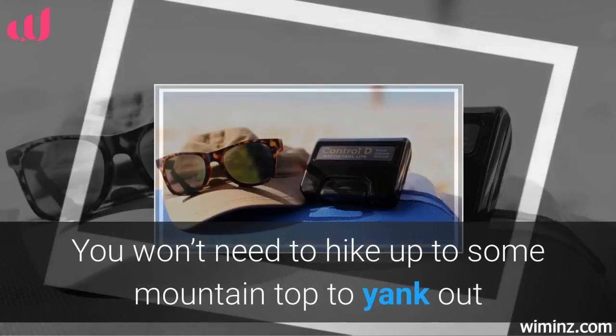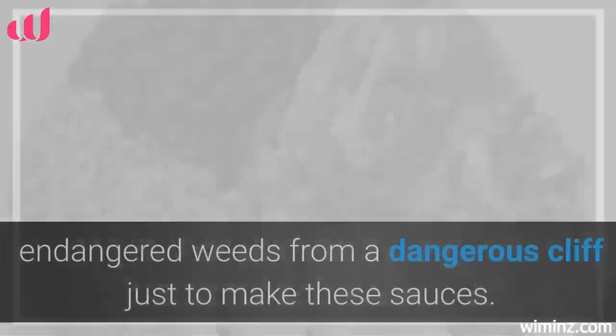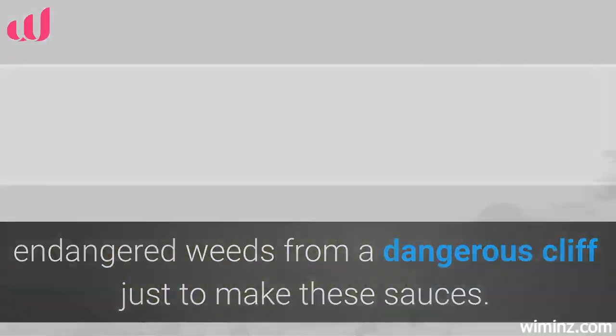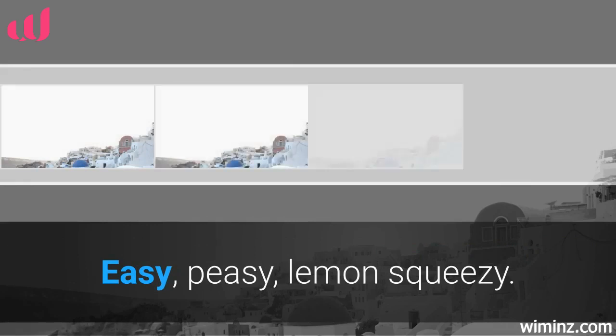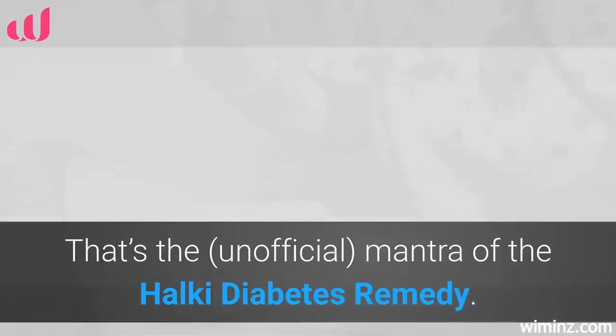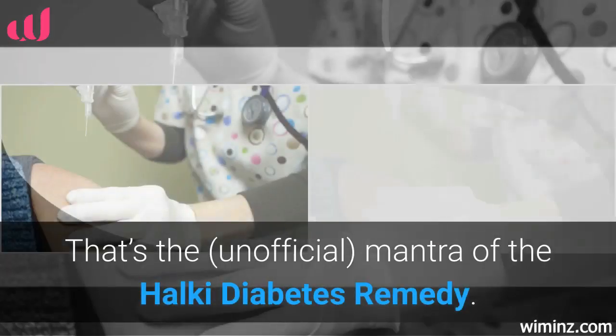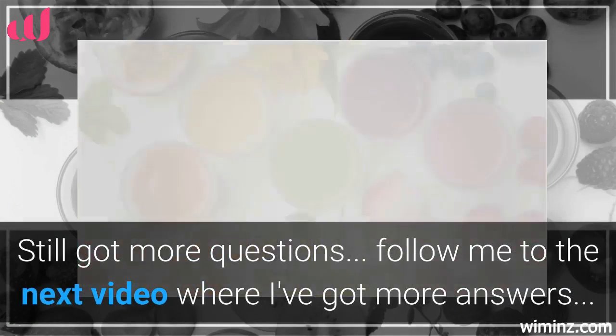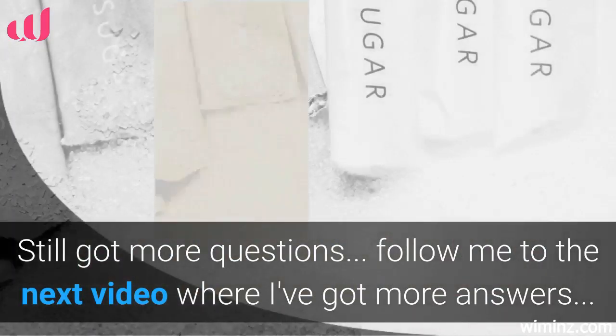You won't need to hike up to some mountain top to yank out endangered weeds from a dangerous cliff just to make these sauces. Easy peasy, lemon squeezy — that's the unofficial mantra of the Halki Diabetes Remedy. Still got more questions? Follow me to the next video where I've got more answers.